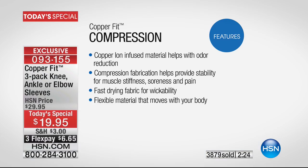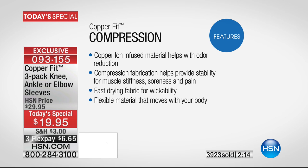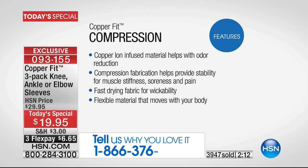Almost 4,000 now ordered. If you are a big fan of CopperFit — between the socks and everything else we've sold — we'd love to hear your story. Join us because you could make the difference for someone else's life.